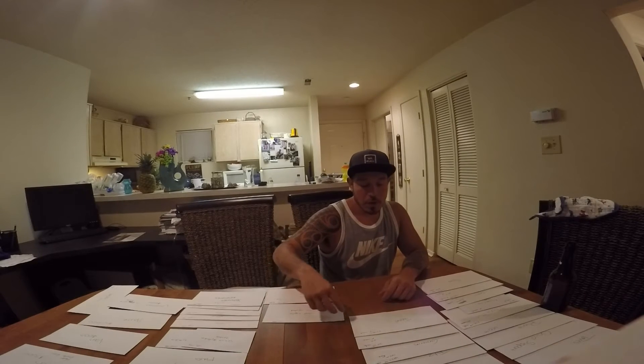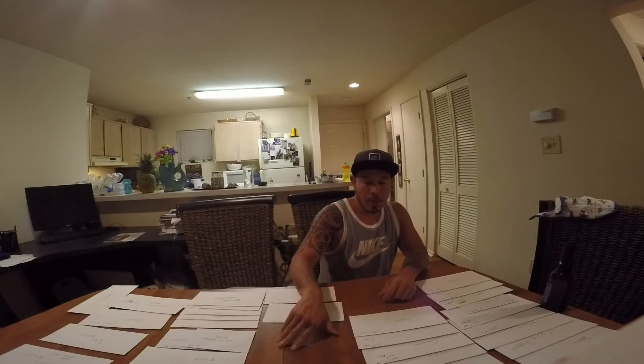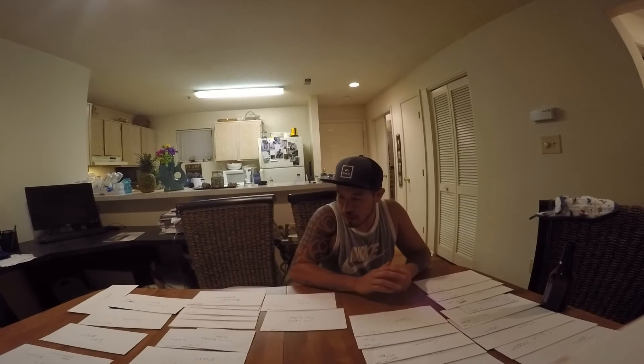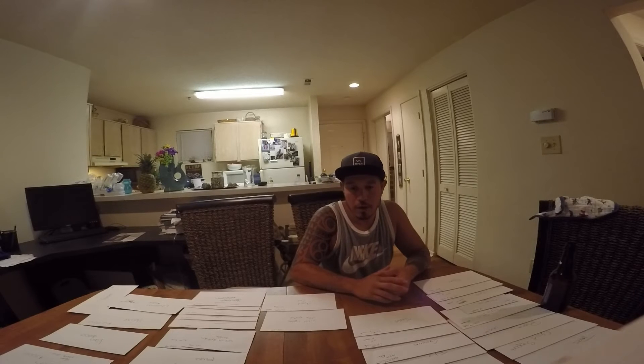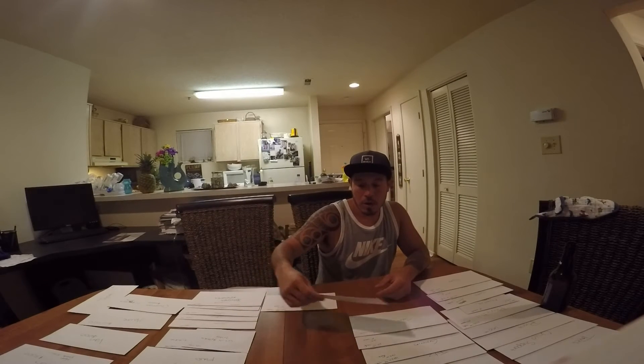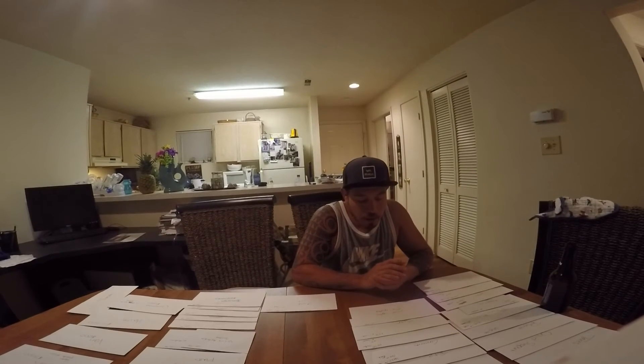My lady and I both pay ourselves — it's not much, but it's better than getting nothing. We both pay ourselves $25 a week. That lets us get whatever we want like sodas, candy bars, ice cream at the gas station — whatever. That's what that money is for.